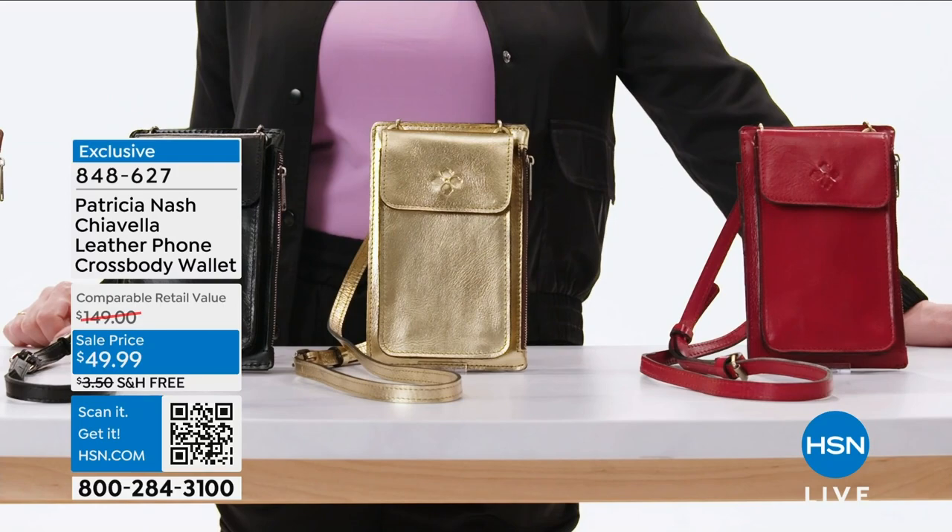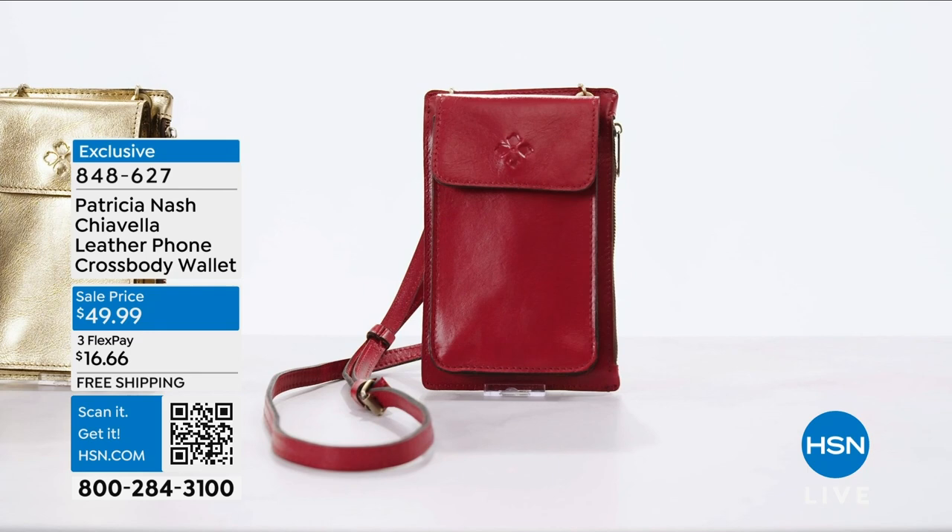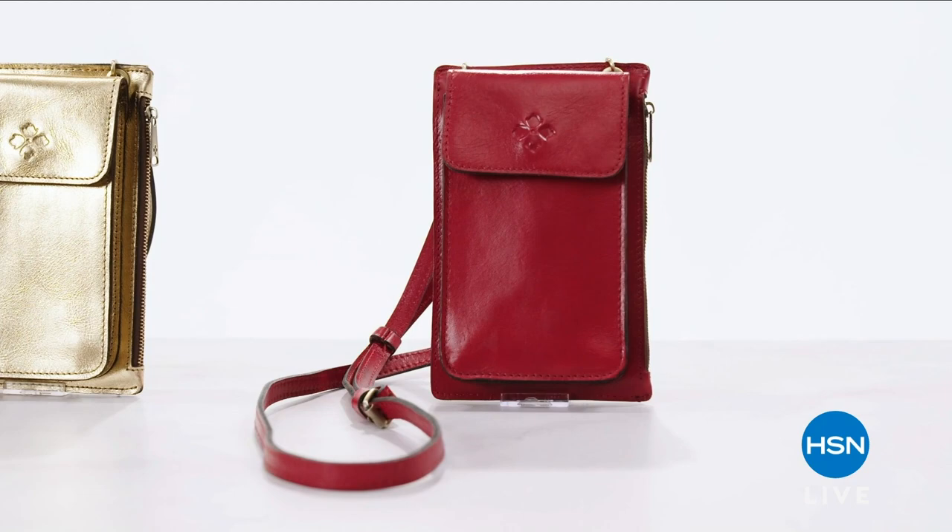This crossbody could hold so much. Could I fit in it? Look at that — I do fit in here. It's actually kind of roomy. Now, if you want your own crossbody bag, use that item number. Go to hsn.com or the app to get your own. Me? I'm going to make myself at home in here.